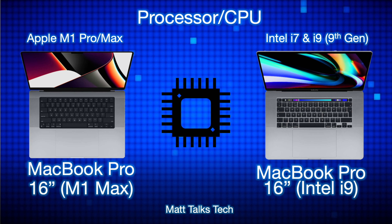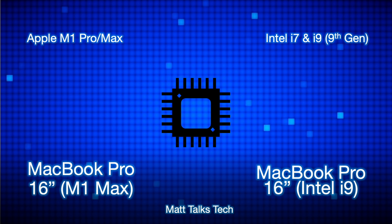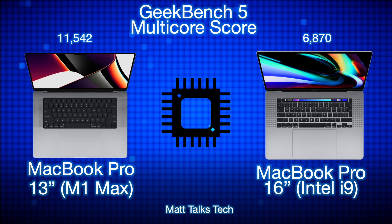It has been claimed that the M1 Max with the 32-core GPU is basically double the speed and power of the AMD Radeon 5600 in the maximum Intel i9 configuration. Moving on to Geekbench 5 multi-core scores: the Intel i9 had a score of 6870, which was actually a little less than the original M1 chipset. The M1 Max with that 10-core CPU now gets a multi-core score of 11,542 — higher than the lowest-spec Mac Pro desktop and close to the second-lowest Mac Pro desktop with a Xeon chipset inside.